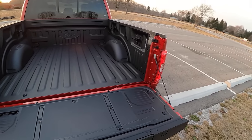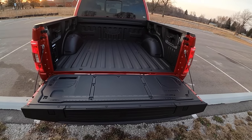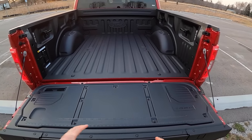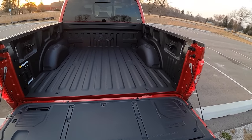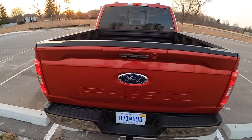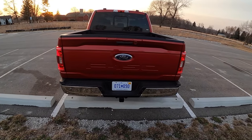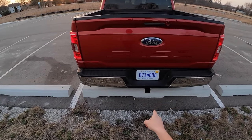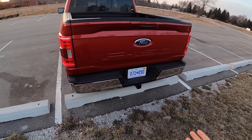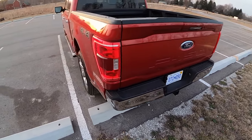Everyone's use case for this truck is going to be slightly different, but Ford has put so much usability into it that anyone could find a unique scenario where this would be a lot more useful than the previous F-150. This does have the tow package — I believe it's rated somewhere around 11,000 to 14,000 pounds, which is a lot.